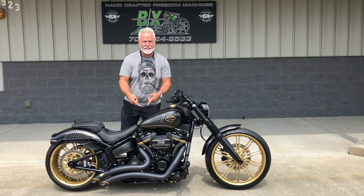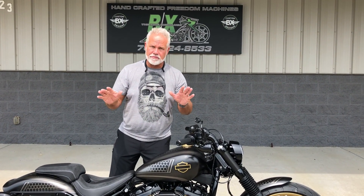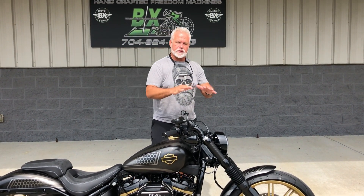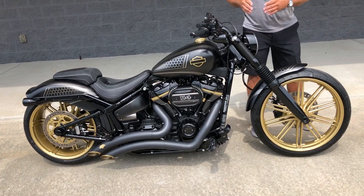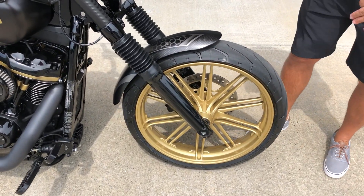Right here guys, you saw it. It's a 2018 Breakout done the BX way. I absolutely have gone nuts on this bike. What they've done for you — all of the trim, the customized look, you're going to see from the front. They've left nothing out, as normal with the BX guys.